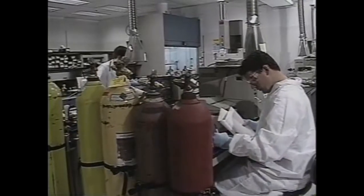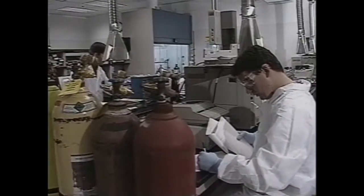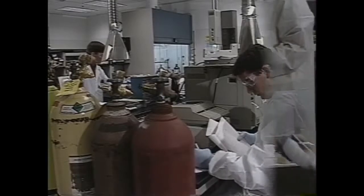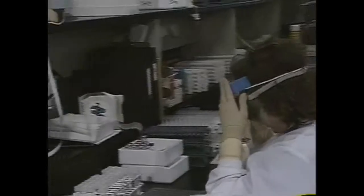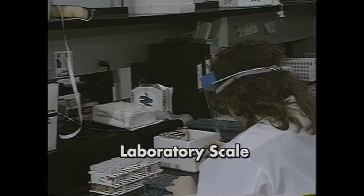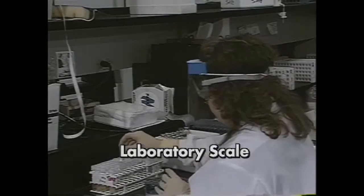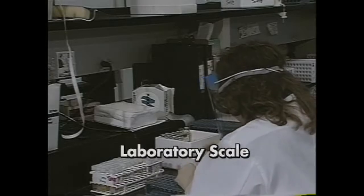But what is a laboratory according to OSHA, and how is it different from other workplaces? First and foremost, in a lab, work with chemicals is carried out on a laboratory scale. This means that the containers used for reactions, transfers, and other handling of chemicals can be used easily and safely by one person.